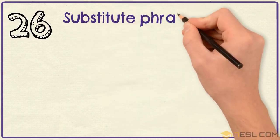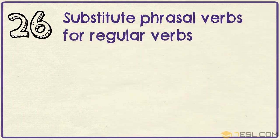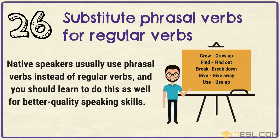Tip 26: Substitute phrasal verbs for regular verbs. Native speakers usually use phrasal verbs instead of regular verbs, and you should learn to do this as well for better quality speaking skills.